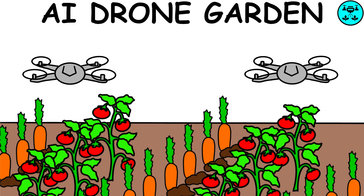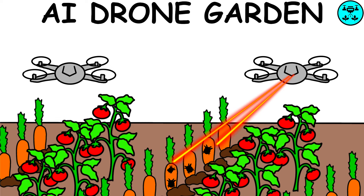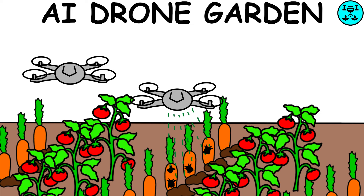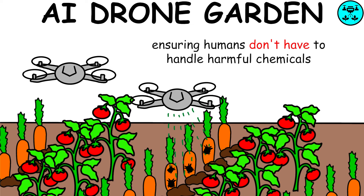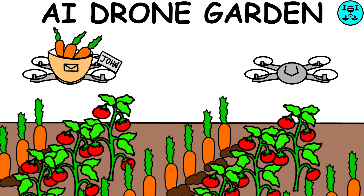AI Drone Garden analyzes the soil and ensures your plants get exactly what they need. It spots possible pest infestations and sprays a natural solution to protect the plants, ensuring humans don't have to handle harmful chemicals. It also gently harvests ripe fruits and vegetables, and in advanced mode, delivers directly to customers who want to purchase the product.